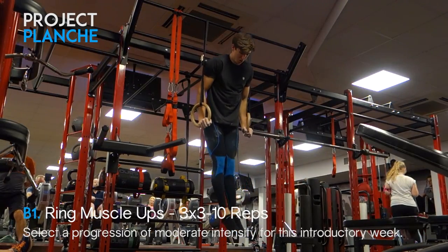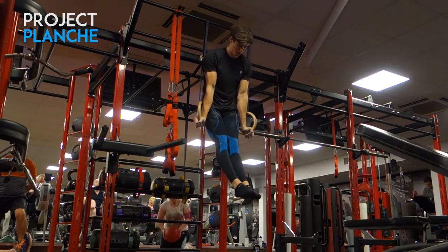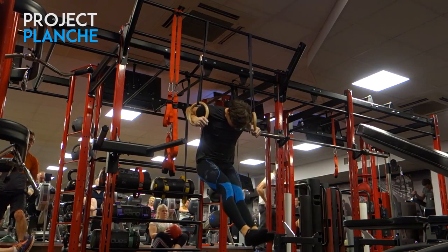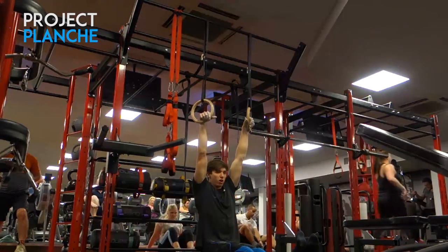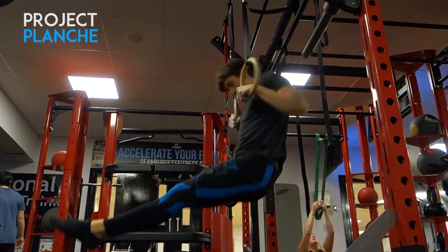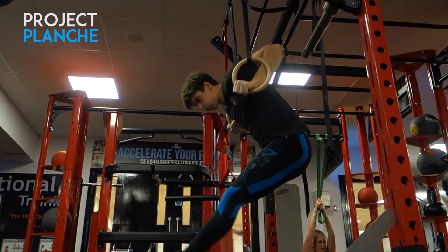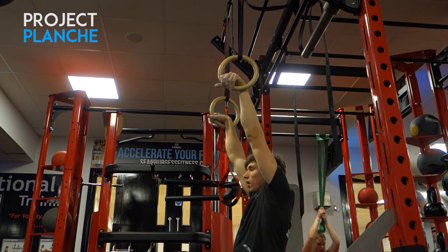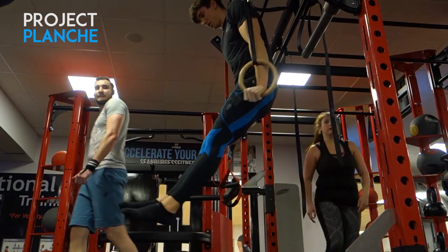B1 exercise is ring muscle ups. I don't have a high enough anchor so I'm doing L-sit muscle ups, which makes it more intense. My muscle up is somewhat weak, mostly because my false grip is weak, so I've incorporated some grip training later. I can barely get four reps but I'm happy with three. The key is getting shoulders forward — throwing your shoulders straight over the rings. You should be able to do this movement slowly and with good technique, not dynamically.